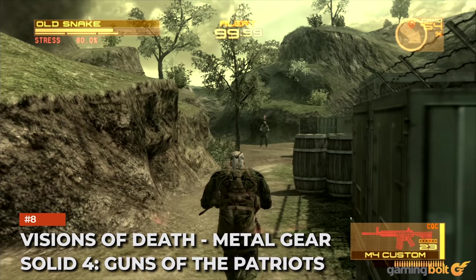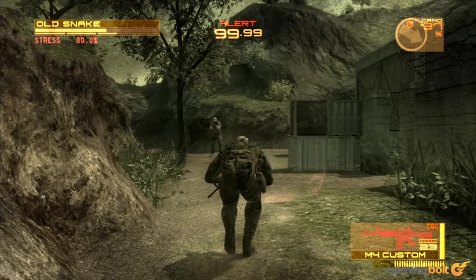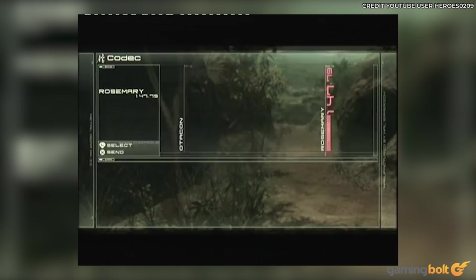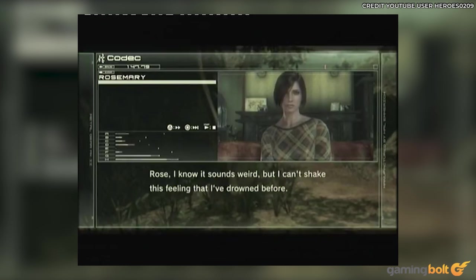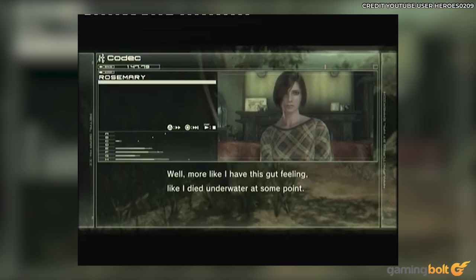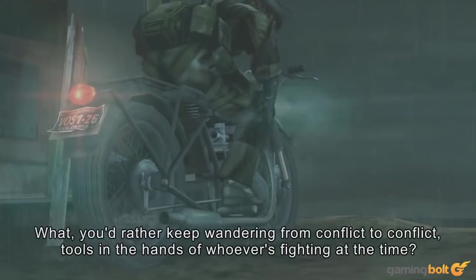Visions of Death — Metal Gear Solid 4: Guns of the Patriots. Given all of the hardship that Snake has endured in his life, it wouldn't be strange to feel like something was off every time he died. In Metal Gear Solid 4, calling Rosemary after dying will see Snake talking about seeing visions of his death. If stabbed to death, he'll have visions of the same. Upon drowning, he'll claim to have a gut feeling of drowning before and talk about paying more attention to his O2 gauge, even coming up for air more regularly. All of this was just a way for Rose to offer up tips on how to avoid death, but it was cool all the same.